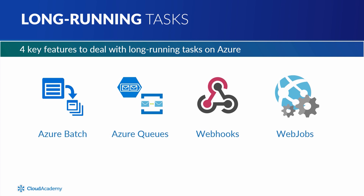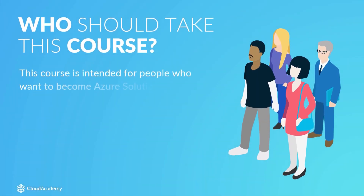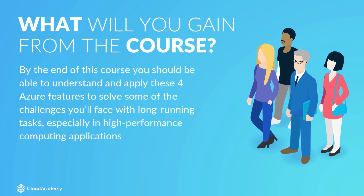You may have come across these concepts in other content here at Cloud Academy, but we will assume that you are going from the ground up. This course is intended for people who want to become Azure Solution Architects. By the end of this course, you should be able to understand and apply these four Azure features to solve some of the challenges you'll face with long-running tasks, especially in high-performance computing applications.